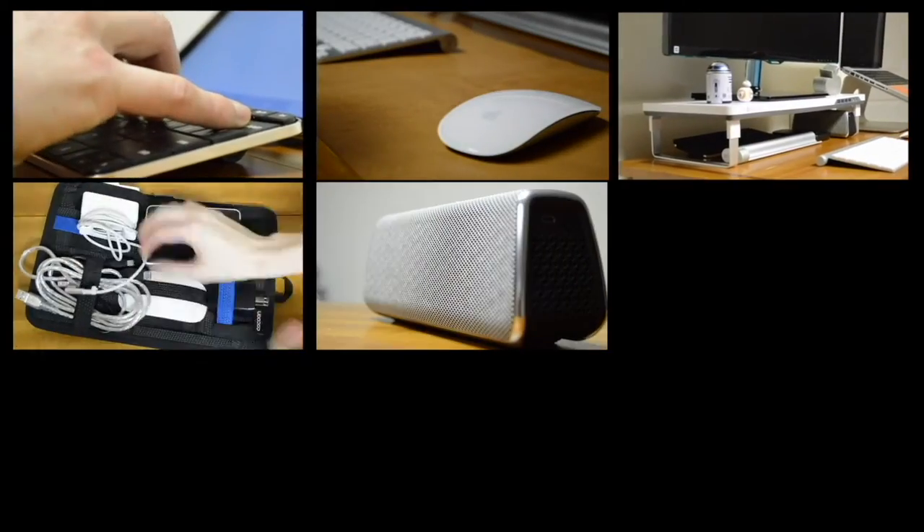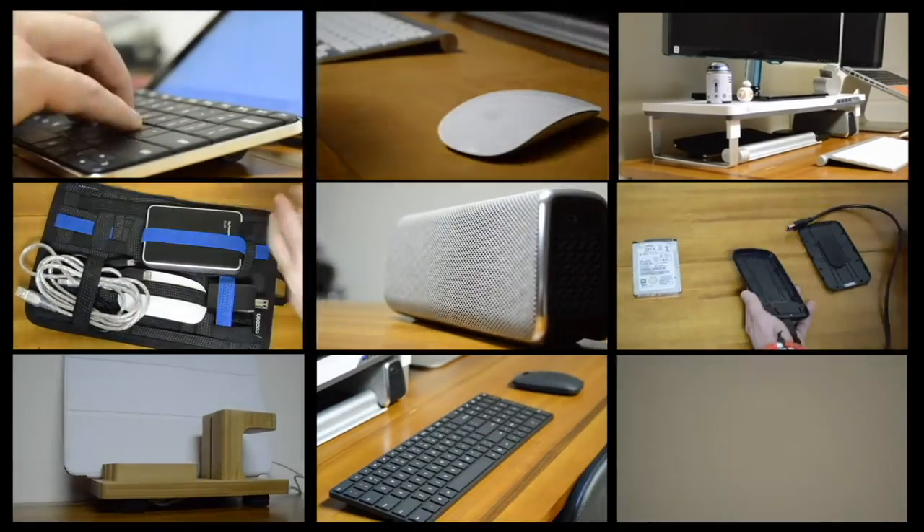What's up guys? Jalen here from A Cast of Geeks. Today, Jake and I will be paying homage to those tech accessories that make our lives just a little easier. These are some of our favorite tech accessories.